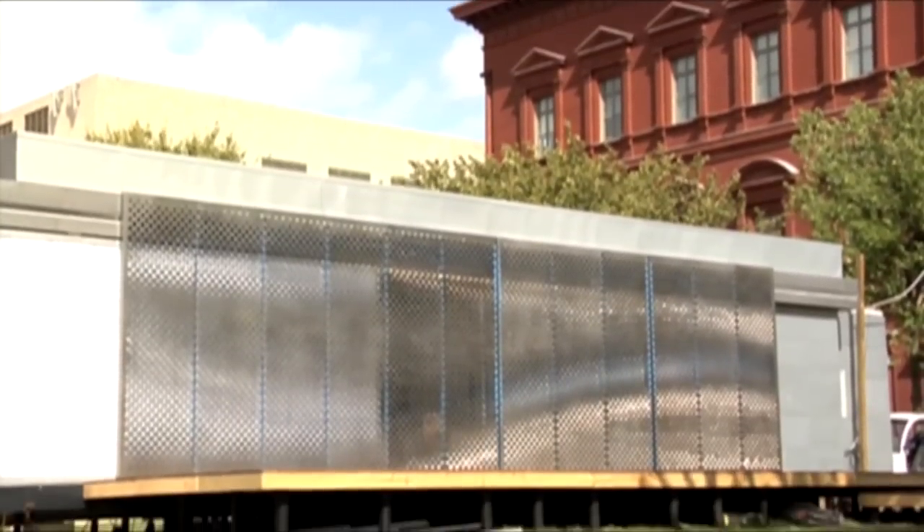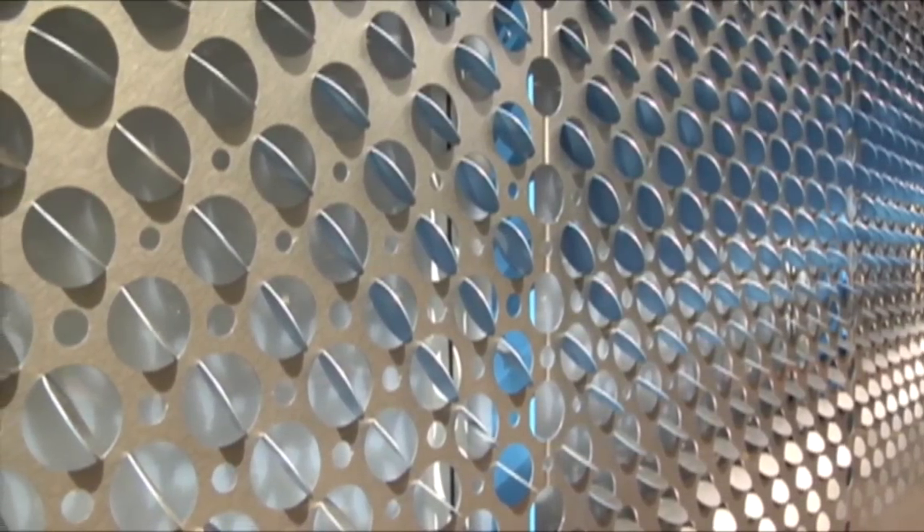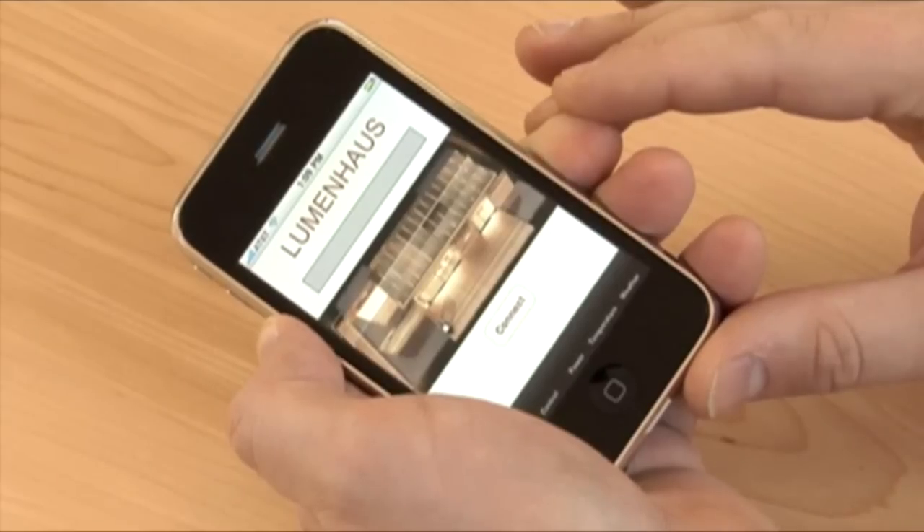Shutter screens keep the summer sun off the facade, provide privacy for the house, and also provide strategic views from the inside out. An iPhone application lets us control just about all the features of the home, so you can dial up your house and pretty much tell it to get ready for you to come back.